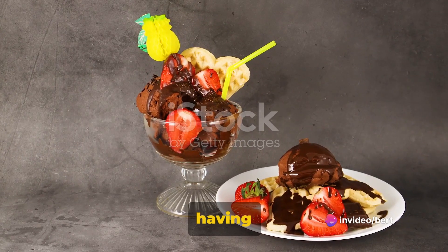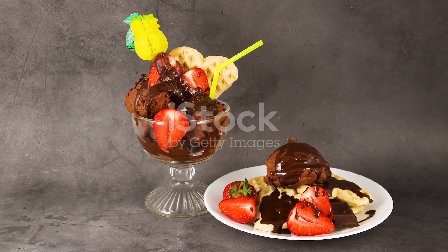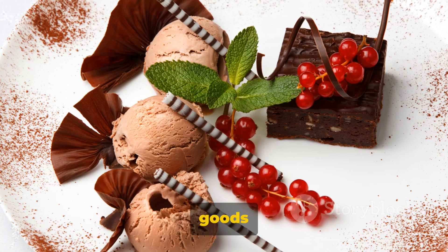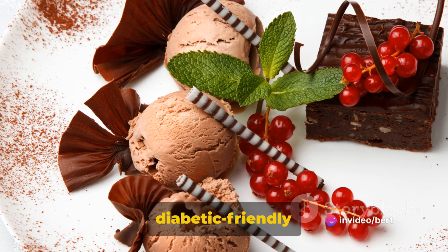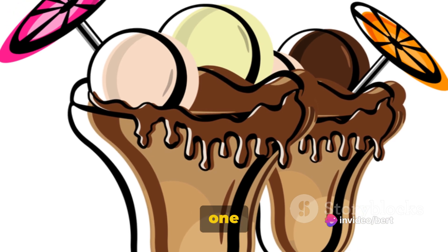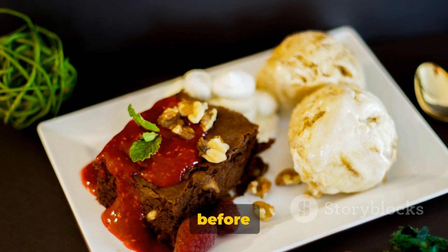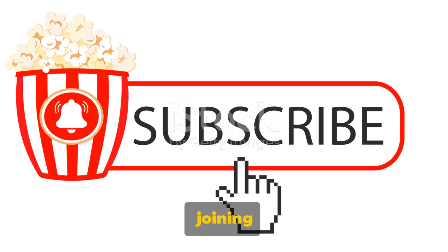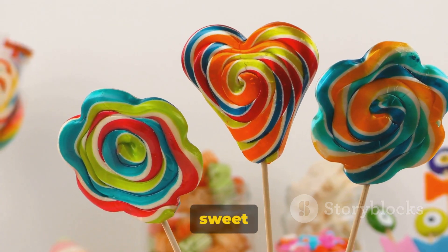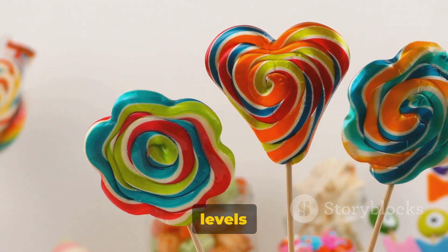So to sum it up, having diabetes doesn't mean you have to give up on sweet treats. Dark chocolate, berries, homemade avocado ice cream, and almond flour baked goods can all be part of a balanced, diabetic-friendly diet. Remember, every individual is different — what works for one might not work for another, so always consult with your healthcare provider before making any changes to your diet. Thank you for joining us today. If you found this information useful, please give us a thumbs up and subscribe to our channel for more insightful videos. Until next time, keep your sweet tooth satisfied and your blood sugar levels in check.